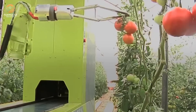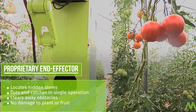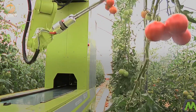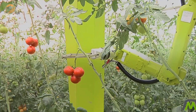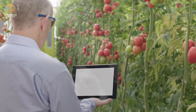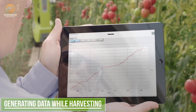Once picked, the tomatoes are immediately placed into crates through an integrated packing system, streamlining the entire harvesting process. This automation reduces labor costs and increases efficiency, allowing farmers to focus on other critical aspects of their operations. The Grow automated tomato harvester operates autonomously within greenhouses, requiring minimal human intervention, making it an ideal solution for large-scale farming operations.